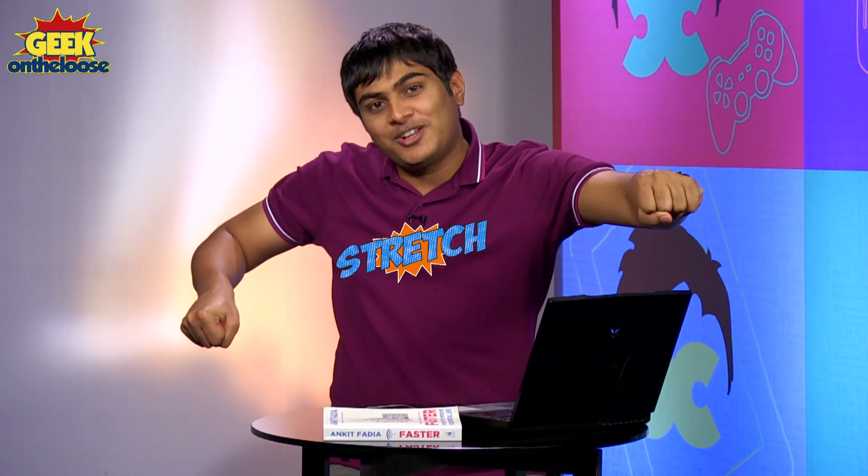Welcome to a brand new episode of The Coolest Tech Show on the Web. My name is Ankit Paria and as always, I'm going to show you how you can stretch the limits of technology.